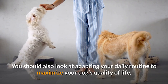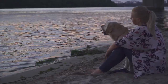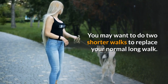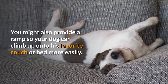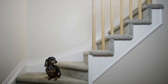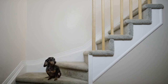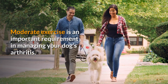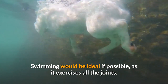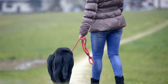You should also look at adapting your daily routine to maximize your dog's quality of life. This may be as simple as moving your daily walk from morning to evening when your dog is more limber. You may want to do two short walks to replace your normal long walk. You might also provide a ramp so your dog can climb up onto his favorite couch or bed more easily. You should consider moving your dog's bed to the main level of the house so your pet doesn't have to climb as many stairs. Moderate exercise is an important requirement in the management of your dog's arthritis. Swimming would be ideal if possible, as it exercises all the joints, but many short daily walks is a good alternative.